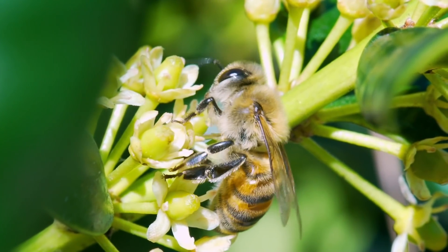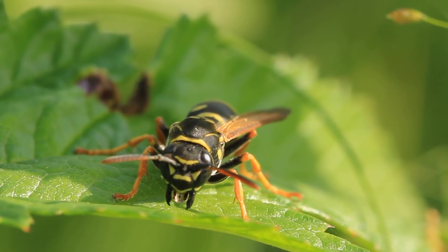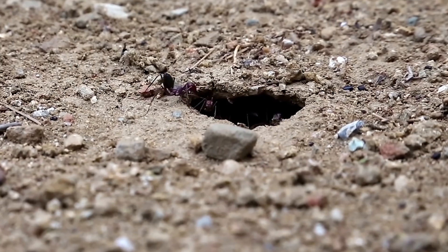Bee bodies are more robust and hairier for collecting pollen, while wasp bodies tend to be smooth, shiny, and shaped like an hourglass. But here's an interesting similarity shared between the two critters: both are closely related to ants.